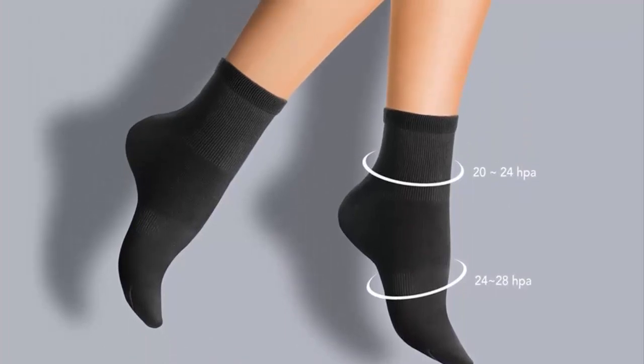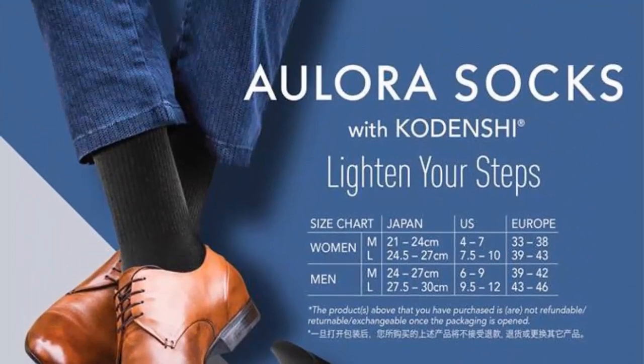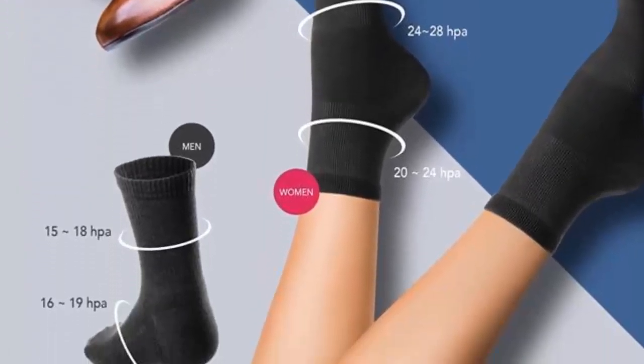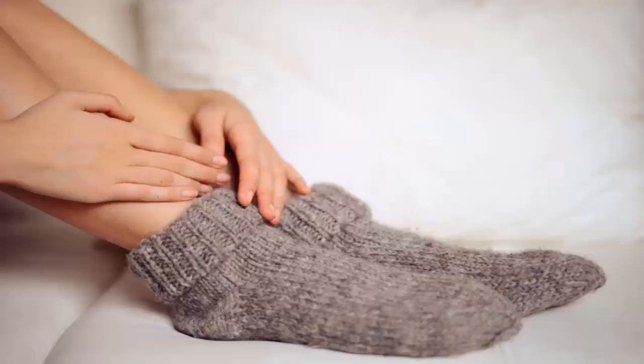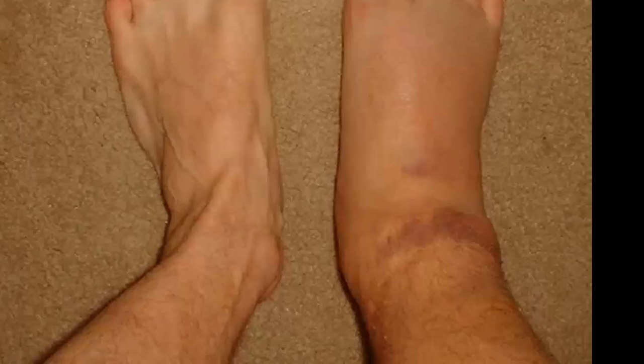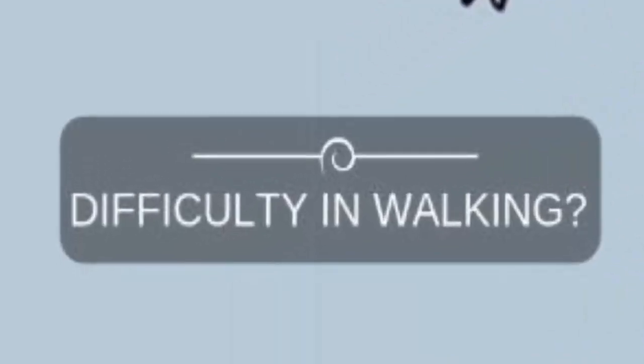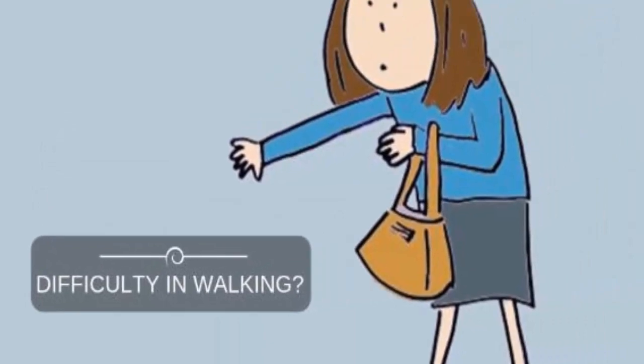Allura socks with Kodenshi — socks that lighten your steps. The Allura socks with Kodenshi is the latest range of wearable technology from B International. Do your feet often feel ice cold? Do you experience frequent swelling and cramping in your feet and legs? Are you unable to walk for a few minutes without having pain in your calves and legs?